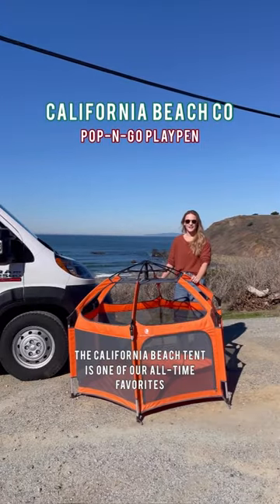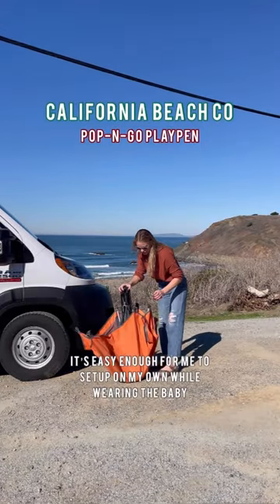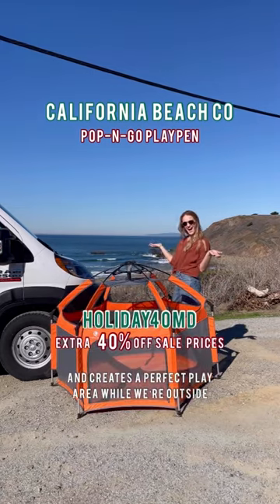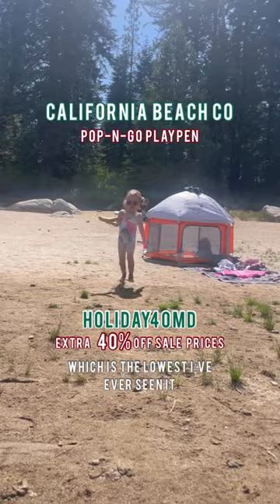The California beach tent is one of our all-time favorites. It's easy enough for me to set up on my own while wearing the baby, and creates a perfect play area while we're outside. Right now you can get it for $90, which is the cheapest I've ever seen it.